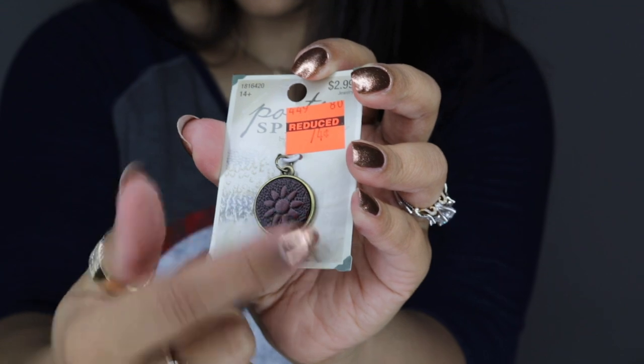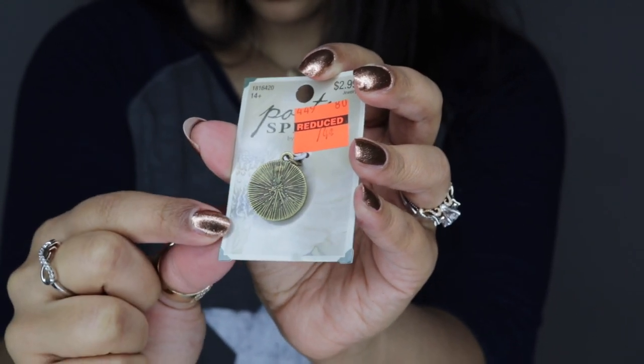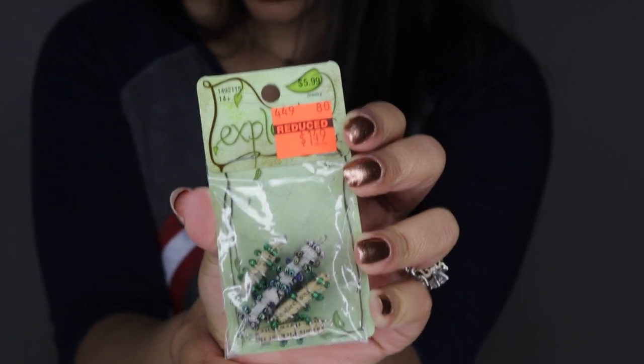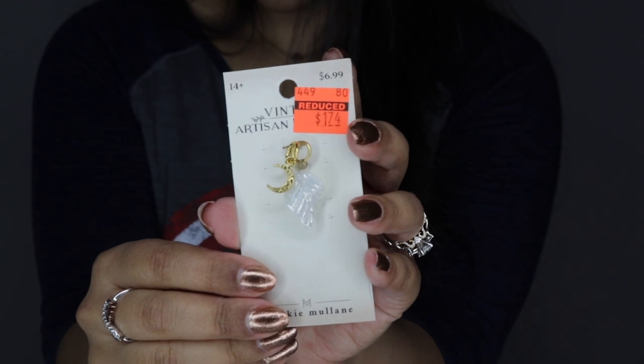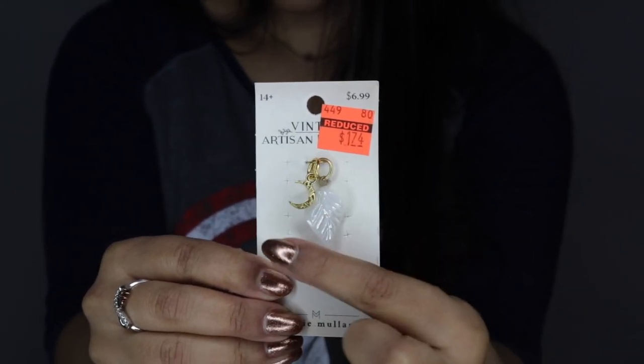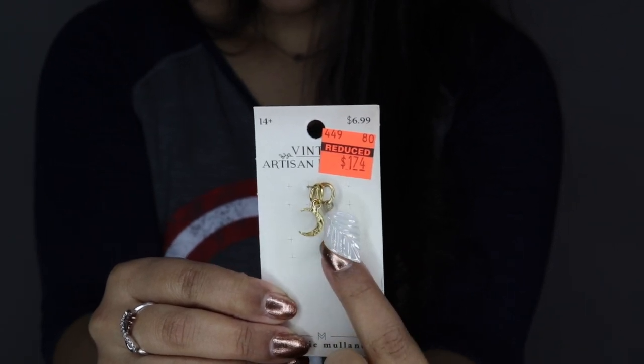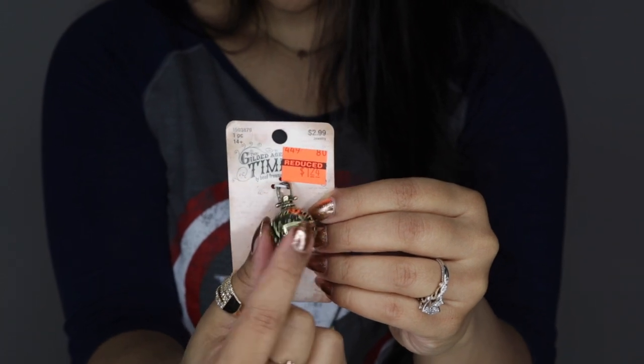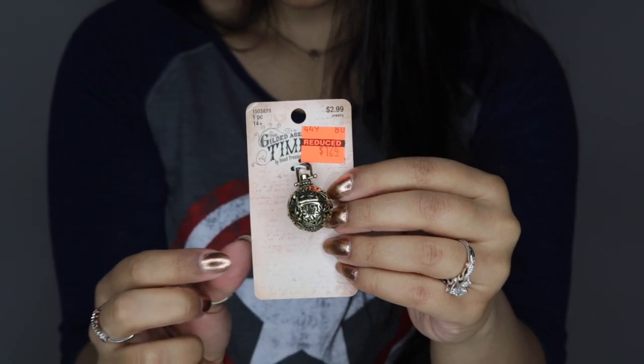Moving on to Hobby Lobby. I have some decorate-with-me and DIY projects coming up and needed some little trinkets and charms. I found these on sale: this little charm was only 74 cents with a leather detail and a gold medallion back. Then I got some little scrolls — four for $1.49. Then a pack with two charms — a little iridescent leaf and a moon — for $1.74. My favorite is a little ball that actually opens with a little latch, for $1.24.